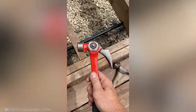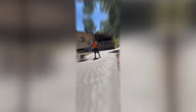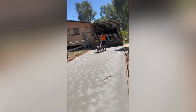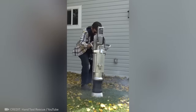I gotta say, this hammer is the most user-friendly tool ever. Watch this trowel machine swirl up a beautiful pattern on the pavement. A similar pneumatic hammer makes work a breeze.